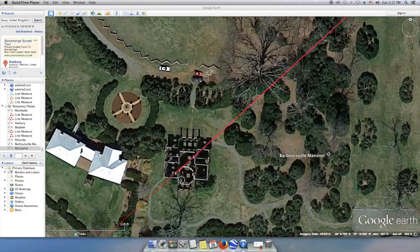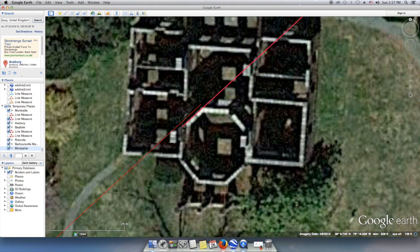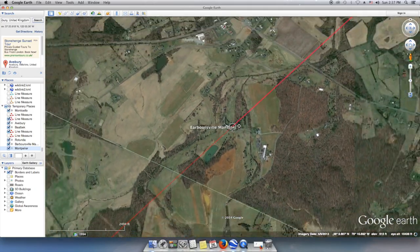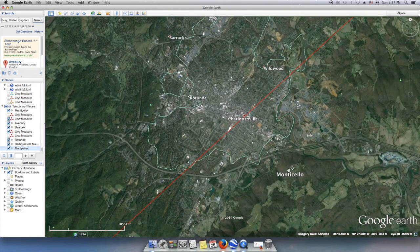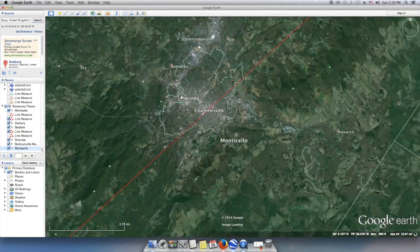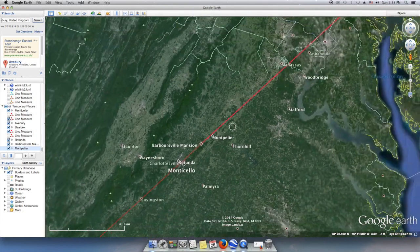Here we are at Barboursville Mansion, designed by Thomas Jefferson and built at about the same time as Poplar Forest in 1822. It is similar to the design of Monticello with a central octagonal turret or tower. Jefferson likely did orient this octagon on the globe to point to significant places as well. First, to the southwest it points right through the middle of Charlottesville and very close to the rotunda — Thomas Jefferson's copy of the Pantheon in Rome. This building may also have a unique linear relationship with the Virginia State Capitol, which he also had a hand in designing.